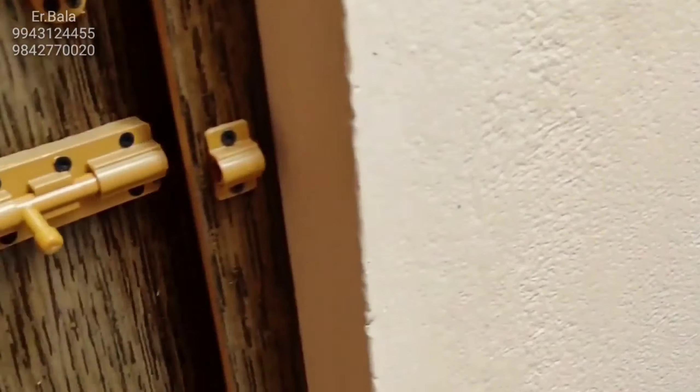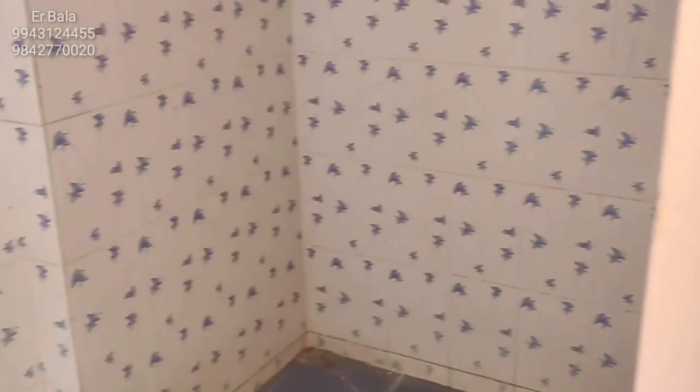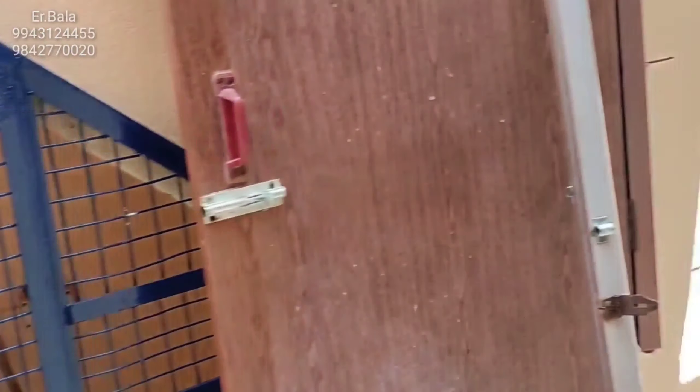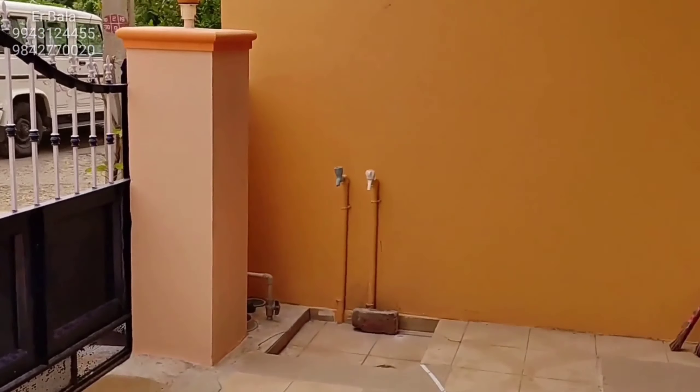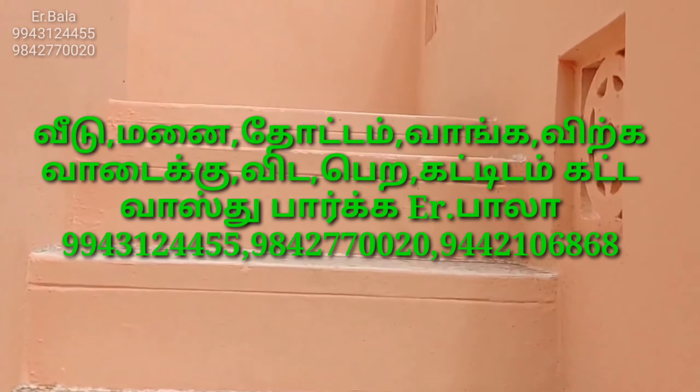The toilet is located here. This is a compressor. This is an Indian type toilet. The outside is located near the window.